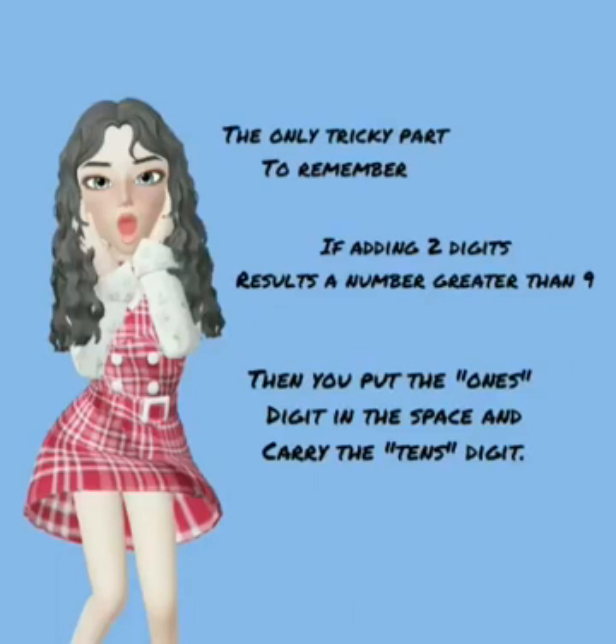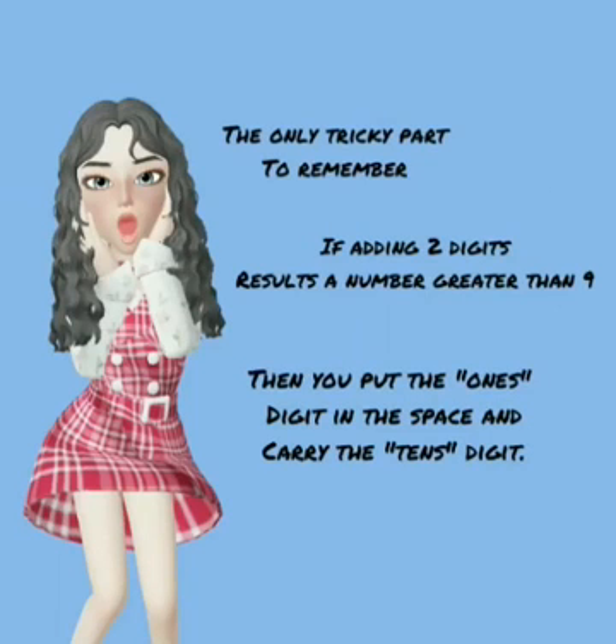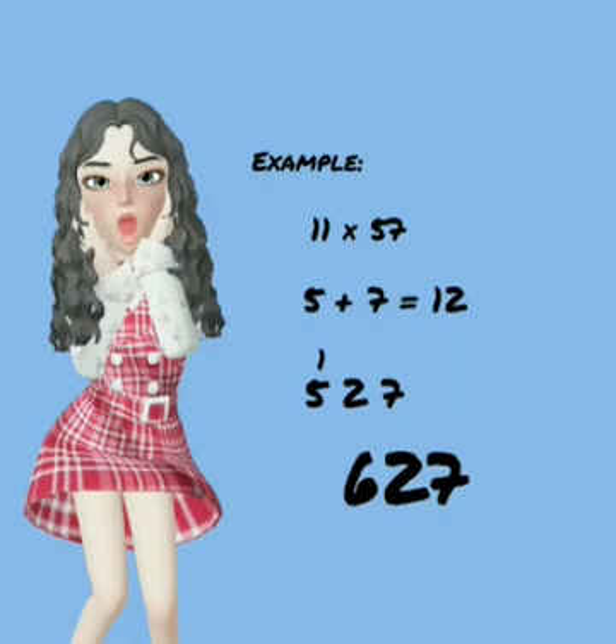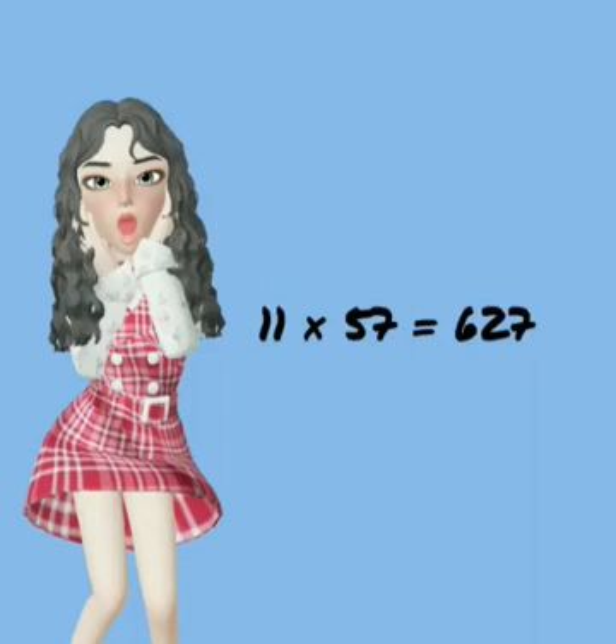The only tricky part to remember: if adding the 2 digits results in a number greater than 9, then you put the 1's digit in the space and carry the 10's digit. For example, 11 times 57 — 5 plus 7 is equal to 12, so you put 2 in the space and add 1 to the 5, giving you the number 627. 11 times 57 is equal to 627.